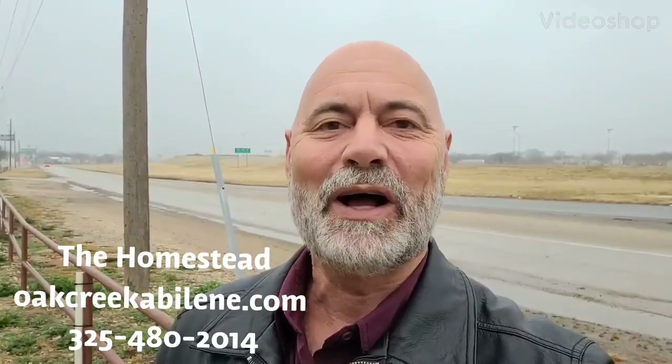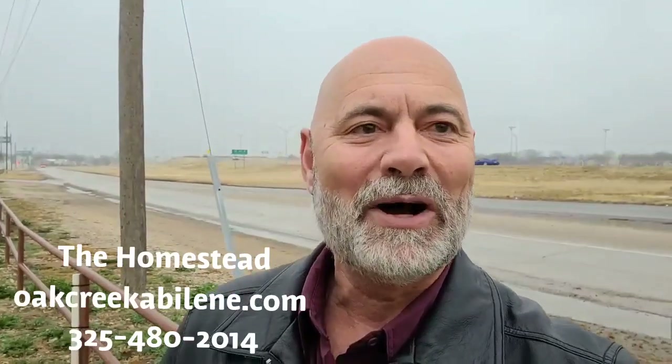This is Bill Wilkins at the Oak Creek Home Center in Abilene, Texas at 1210 North Clack. It's a misty, foggy, wet morning, but it's a great morning to come out and look at some homes.